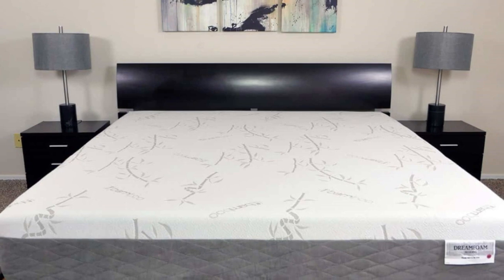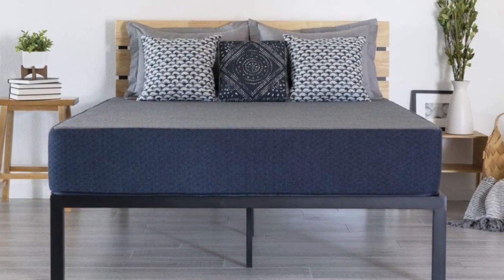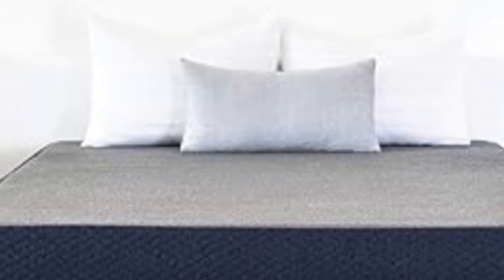While the lower-profile models may be difficult to move across and bottom out for people who weigh more than 230 pounds, these mattresses outperformed many other low-profile all-foam mattresses in categories such as edge support and temperature control.